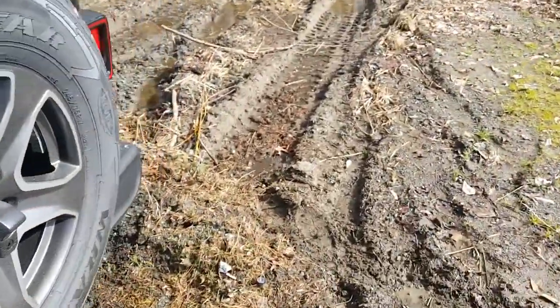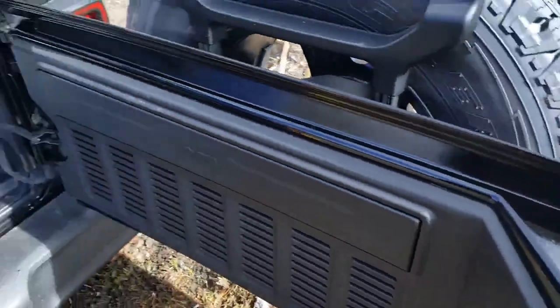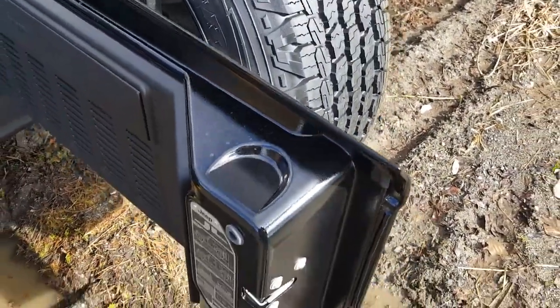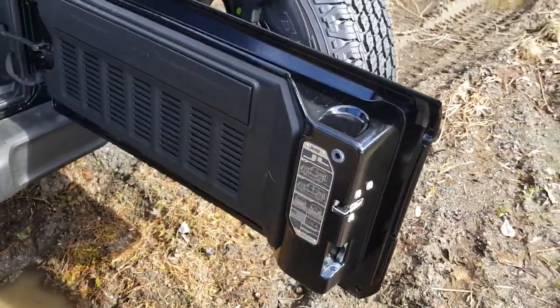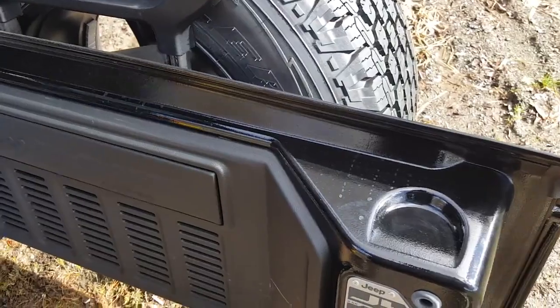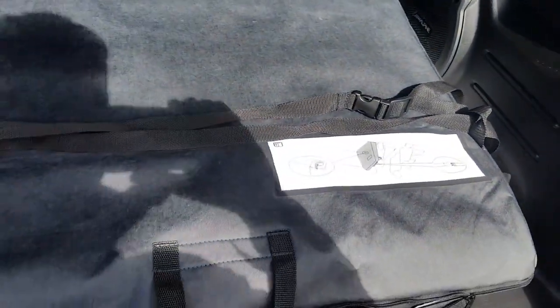Speaking of beverages, there's also a beverage spot in the back right here — a notch on the tailgate where you can put your favorite drink. Maybe that's a Pepsi, a Coors Original, or a Jameson and Sprite. It gives you a nice little spot to put your beverage while you're tailgating.